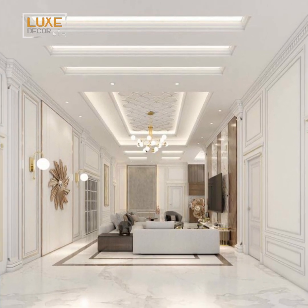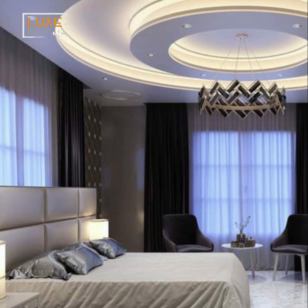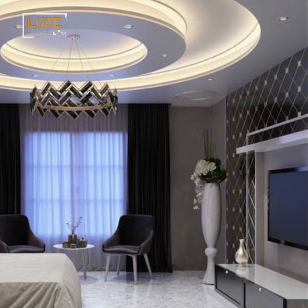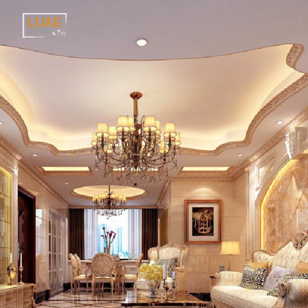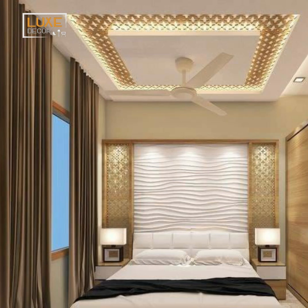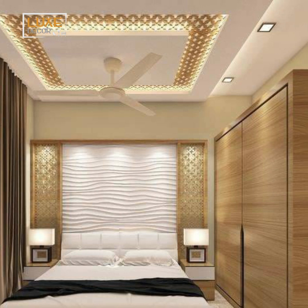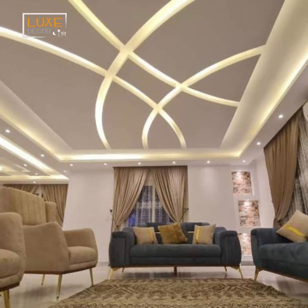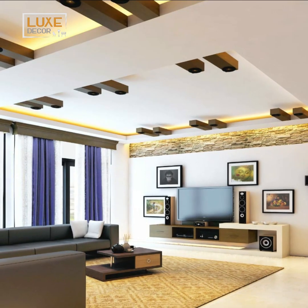Hello my friends and welcome to Luxe Decor channel. Step into the realm of modern elegance with our curated collection of pop ceiling design ideas for living rooms and bedrooms in 2024. From sleek and minimalist styles to extravagant and opulent creations, these designs redefine the concept of ceilings, turning them into stunning focal points that elevate your living space to new heights of sophistication and charm.